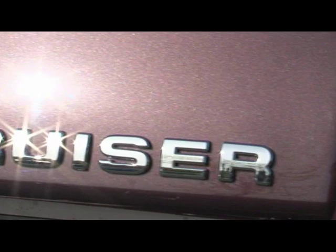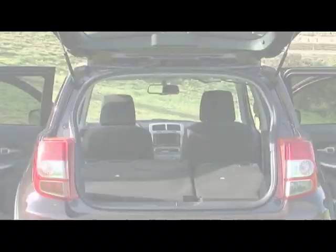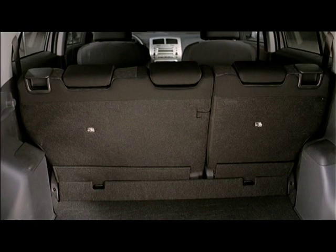Proof of this variability on the Urban Cruiser is its cargo capacity. With the seats folded down, it holds 749 liters. With the seat backs up, there's still 314 liters of storage space.